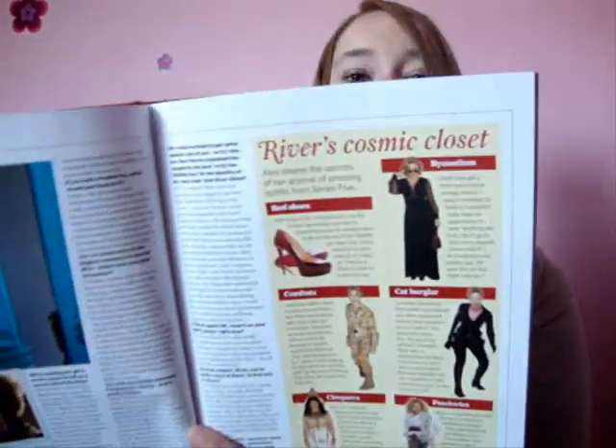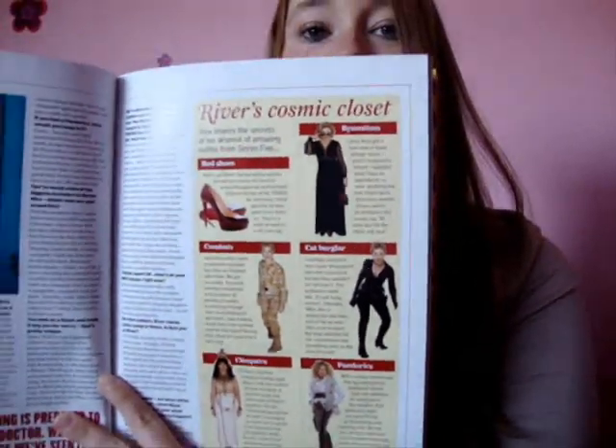The Time of Angels - all the new Angel episodes, which I don't like much. Then River's Cosmic Closet, which I thought was a kind of cute little feature. I like Chris Cleopatra down there - that's really nice.